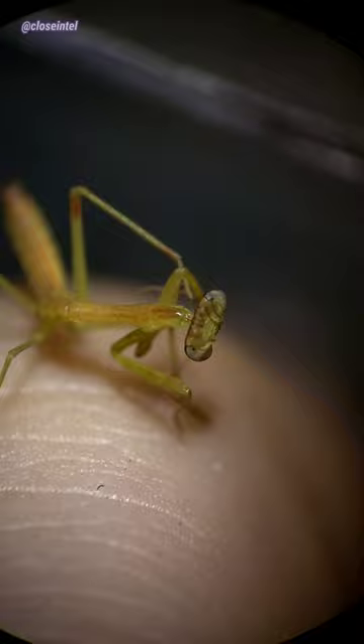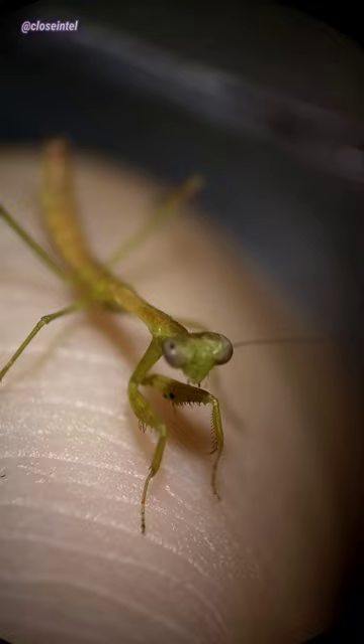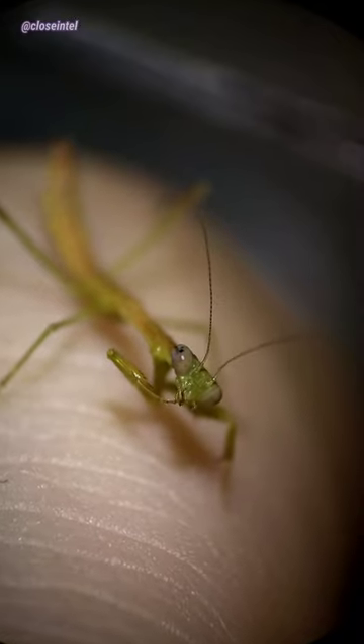This stage is a mantis's most vulnerable stage in life because of their small size compared to other predators. However, the baby mantis can be quite the predator itself and has to search for organisms smaller than it, like fruit flies, to eat.